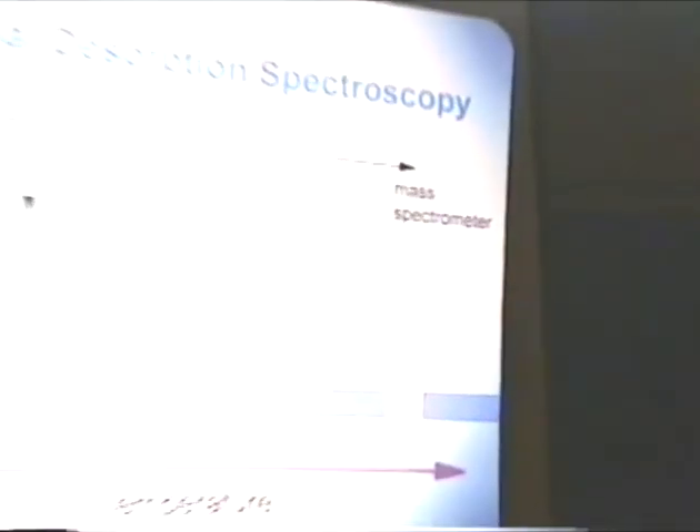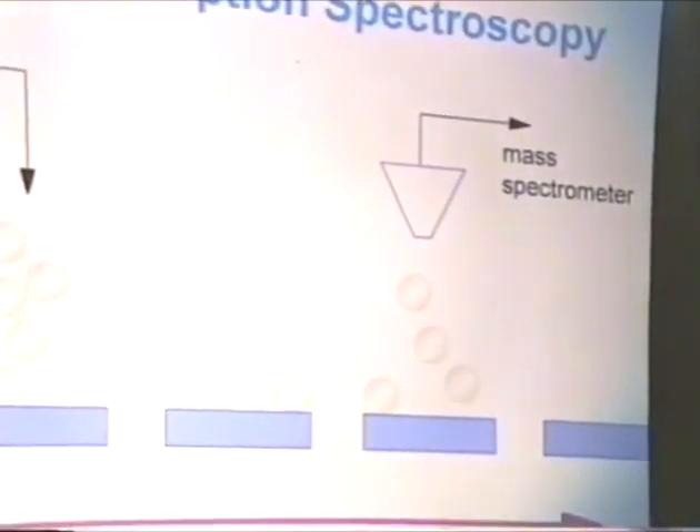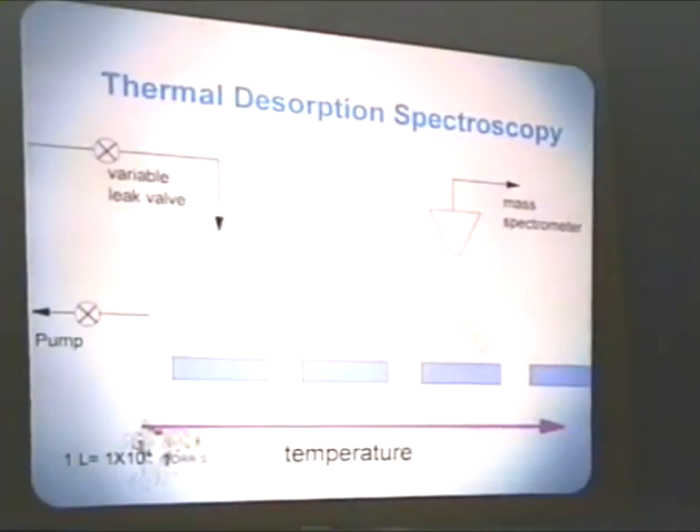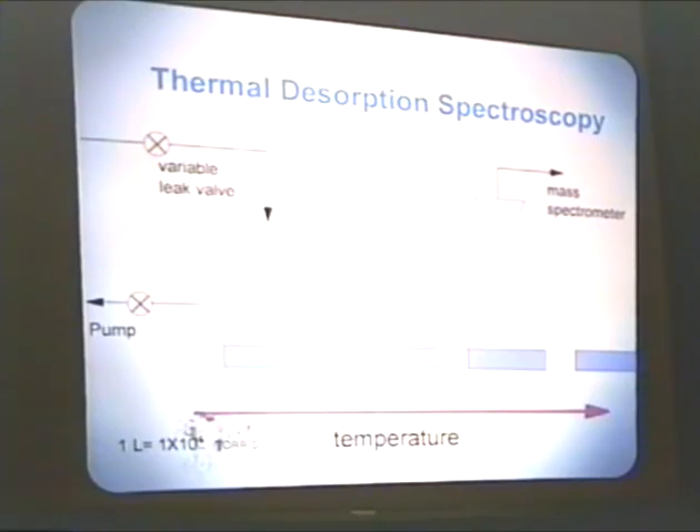We use a mass spec to monitor desorption products as they come off the surface. There are basically three options for the desorbed molecules. They could either be reactant molecules which undergo no reaction and just reach a critical temperature for desorption and desorb without reaction. Or they have already reacted to form product molecules, waiting for a critical desorption temperature. Or there are still reactive molecules on the surface waiting for a reaction temperature, and when that temperature is reached, the reaction occurs and the product molecule is desorbed. That would be the reaction-limited desorption case, whereas if they reacted immediately with the product sitting on the surface, that would be a desorption-limited case.